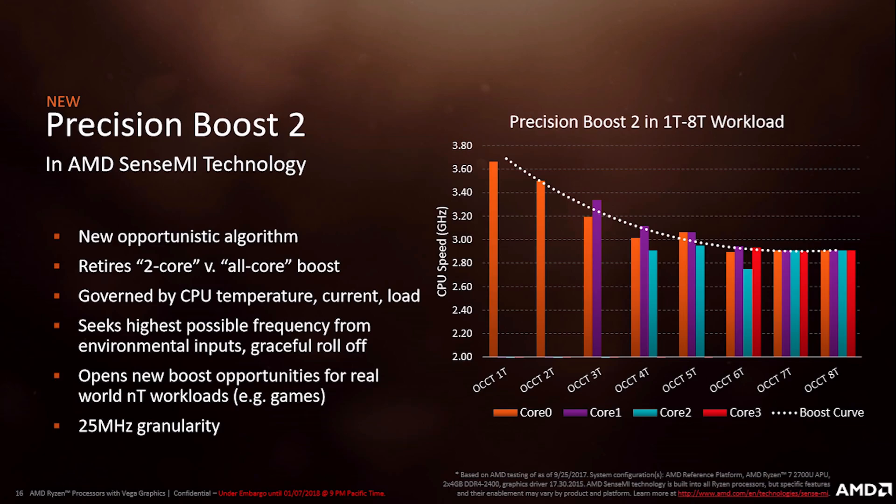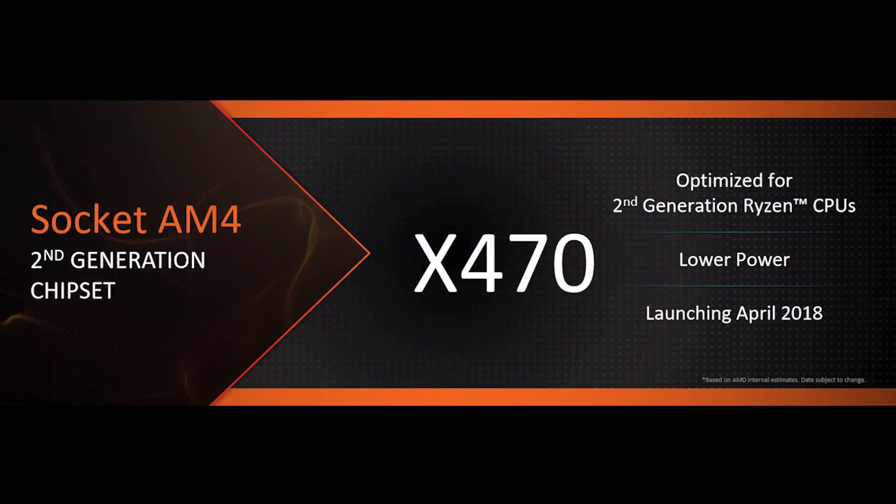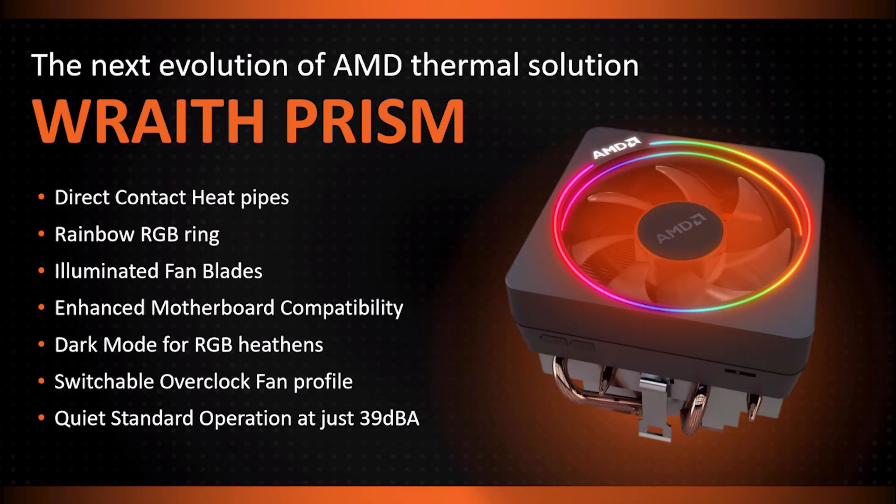AMD's new slogan is "AMD everywhere" and they are literally going to be everywhere. They've made an impact in desktop, made an impact with EPYC on the server side, and now we're seeing all these new Apple computers with RX Vega cards in them. So what is Intel going to do?